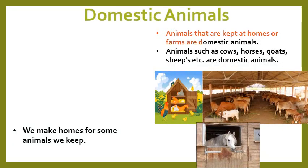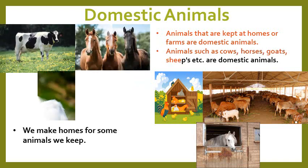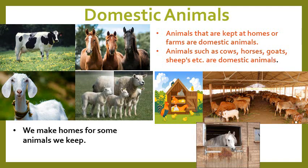Animals such as cows, horses, goats, sheep, ducks and hens that are kept at farms or homes are called domestic animals.